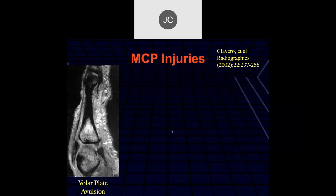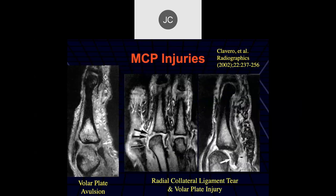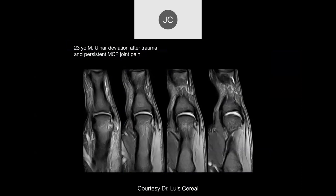This injury is at the distal insertion - there's avulsion of the volar plate from the proximal phalanx, associated with instability. Another case: 23-year-old with ulnar deviation after trauma. The MCP joint collateral ligament appears torn proximally.